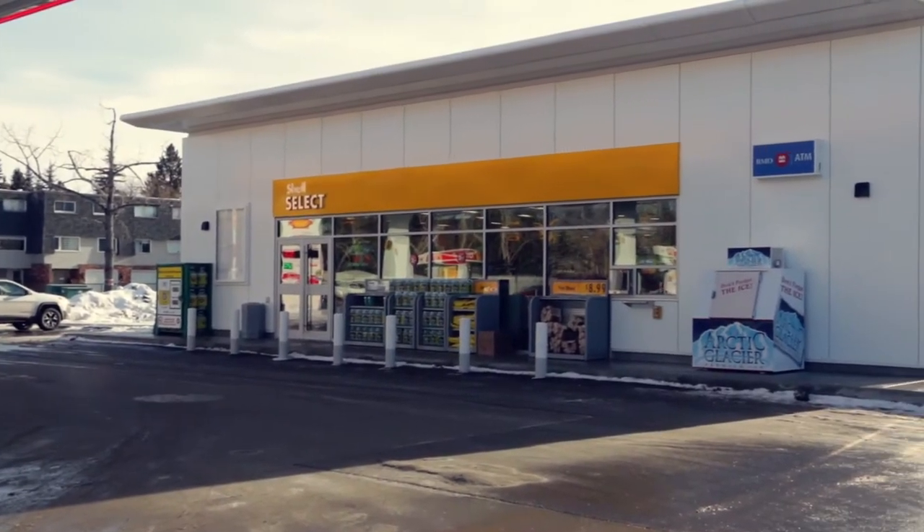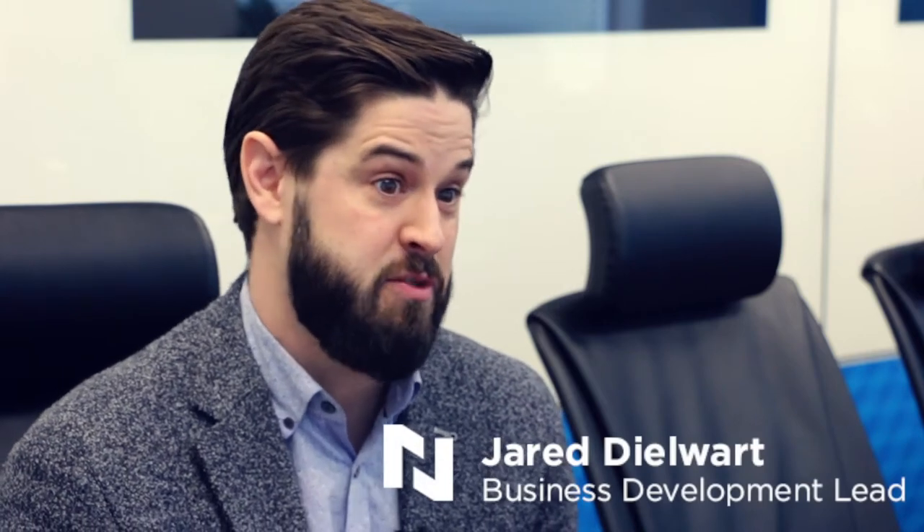This is a pilot project for Shell, and it was the first time Nomotic has done a store like this before. It was a first for Nomotic, first for this client, and first for this product type.